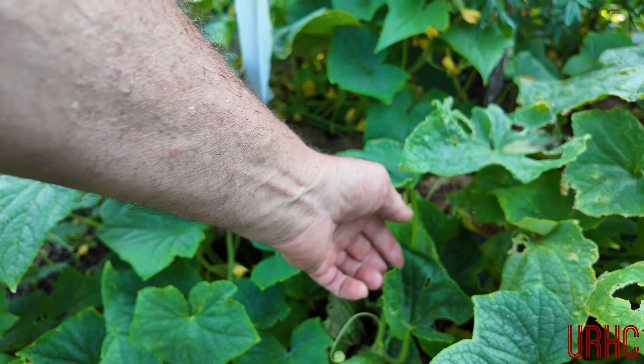Those beans the woodchuck ate are coming back — we should get some beans out of them. These other beans we've been eating. These other ones the woodchuck pretty much destroyed grew new leaves and took off again. Got some tomatoes coming; we've had a couple so far but another week or two we should have a lot. And our one lonely sunflower — this year I only have one sunflower. So sad.